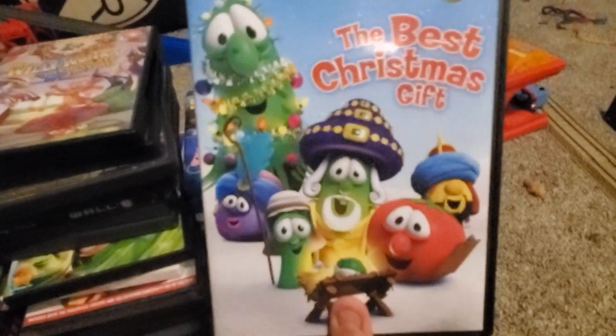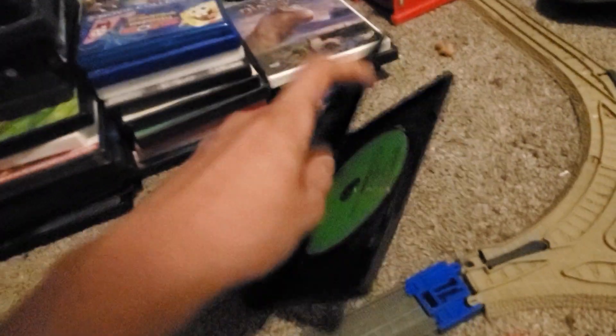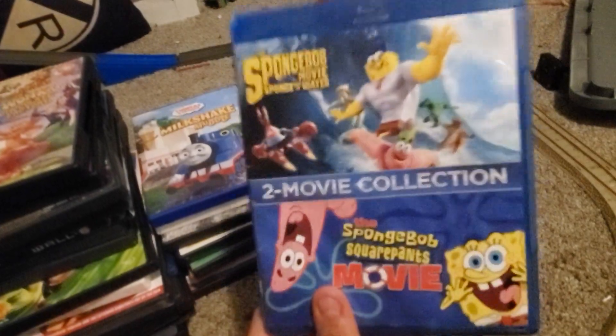Up next we have VeggieTales: The Best Christmas Gift. Here's the front, the back, the side, and the disc.